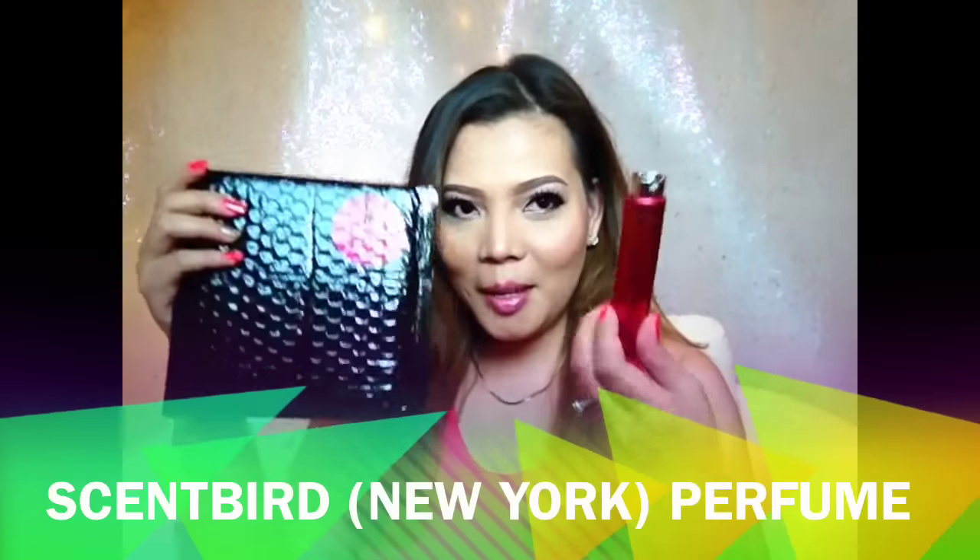Hi guys, it's Anne and Pretaness. Today's video is gonna be a product review of Scentbird Perfume.